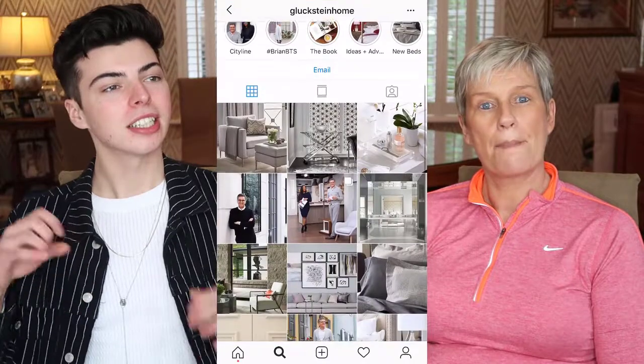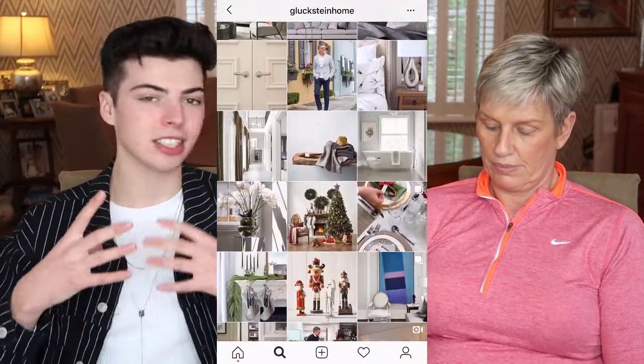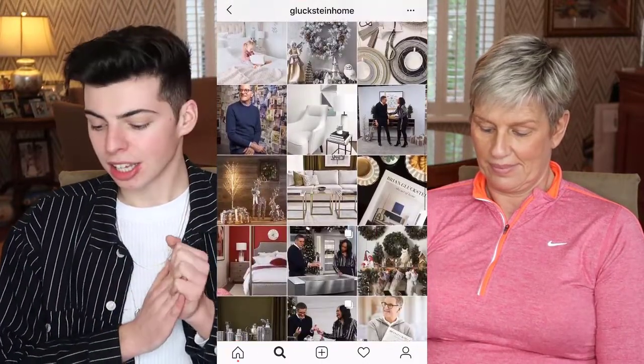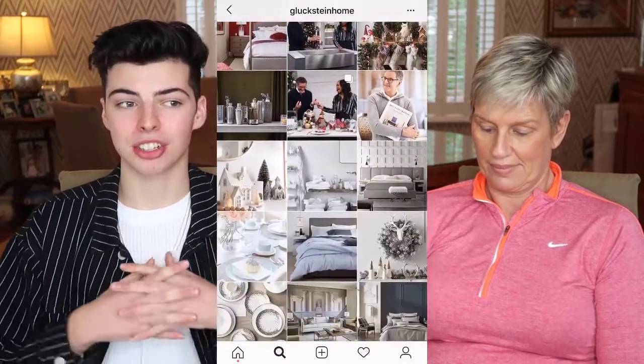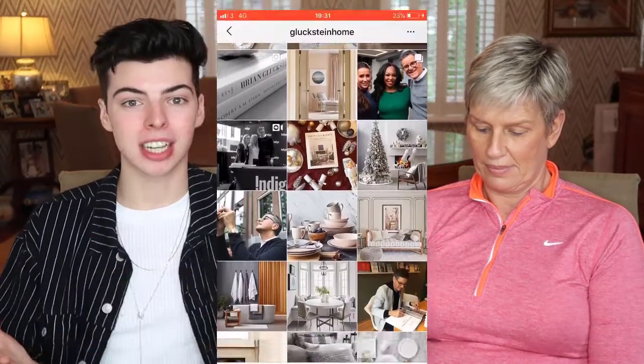Gluckstein Home is really cool as well - it's more of that luxurious, traditional, classy vibe. Really talented - the colours and everything put together are just so beautiful. It's a good one to follow just to get a well-rounded look at different people's styles. I also love Elle Decor - I always go back to Elle Decor.